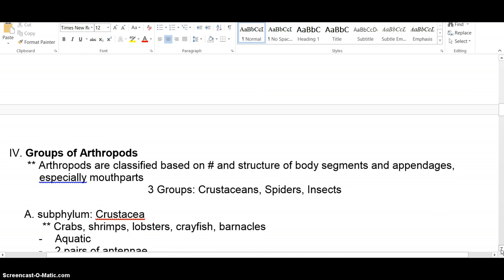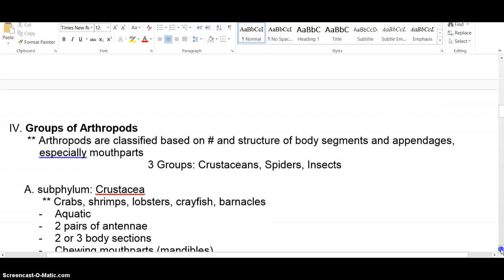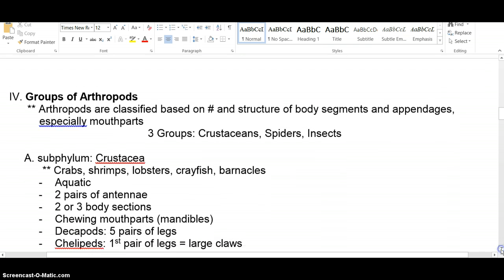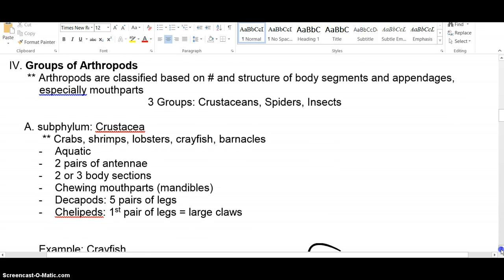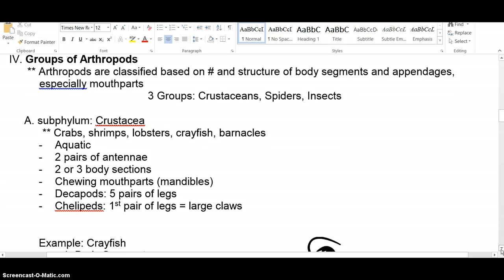There are three main groups of arthropods we study, all subphylums. Remember our classification — kings play chess on funny green stools — going from less specific to more specific. We have subphylums, superphylums, subclasses, superclasses, and so on. The first subphylum is crustaceans — crabs, shrimp, lobster, and things like that.